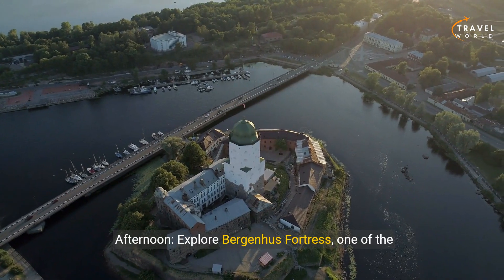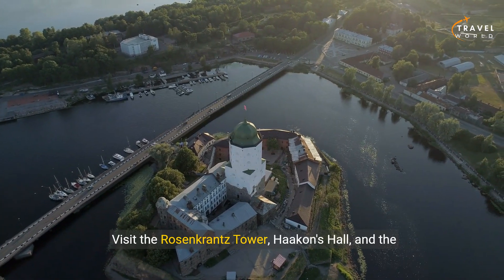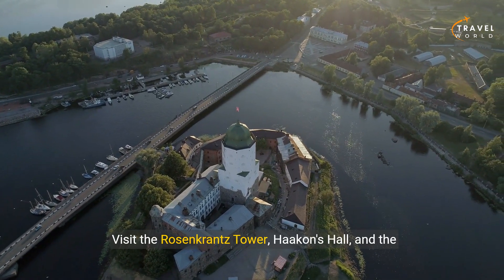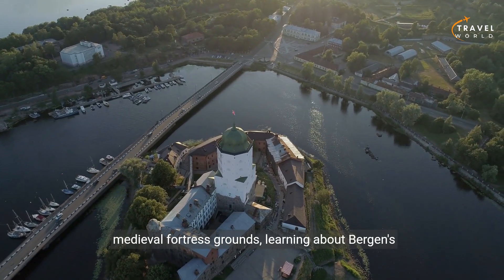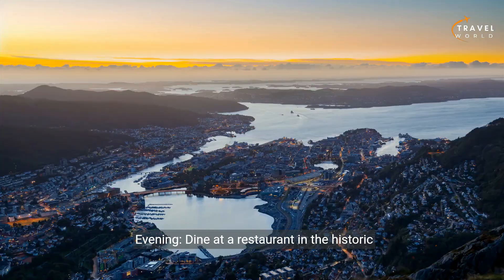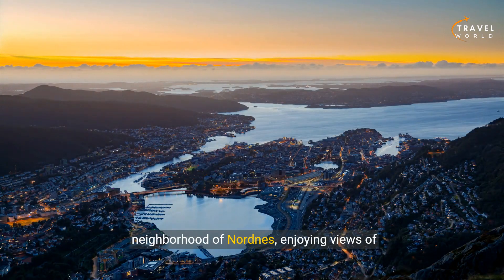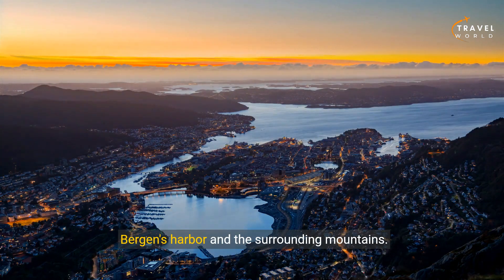Afternoon: explore Bergenhus Fortress, one of the oldest and best preserved fortresses in Norway. Visit the Rosencrantz Tower, Haakens Hall, and the medieval fortress grounds, learning about Bergen's history and military heritage. Evening: dine at a restaurant in the historic neighborhood of Nordness, enjoying views of Bergen's harbor and the surrounding mountains.